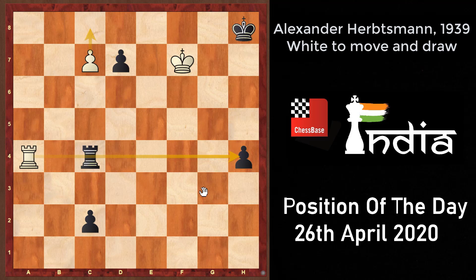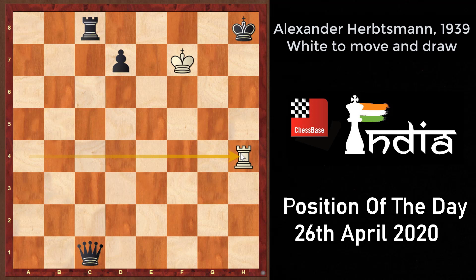For instance, if black goes c1 queen, white plays c8 queen and it's a check, so black has to take. After that comes rook into h4 check, which is decisive — after queen to h6, rook into h6 is checkmate.